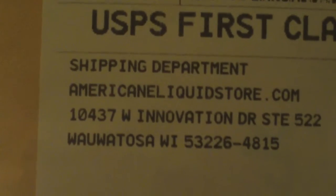Hi, welcome to Semper Report. Today, just a quick vape mail from AmericanEliquidStore.com.